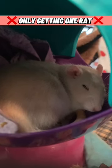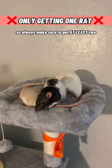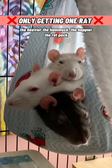1. Only getting one rat. Rats are social animals and thrive in groups, so always make sure to get at least two. The heavier the hammock, the happier the rat pack.